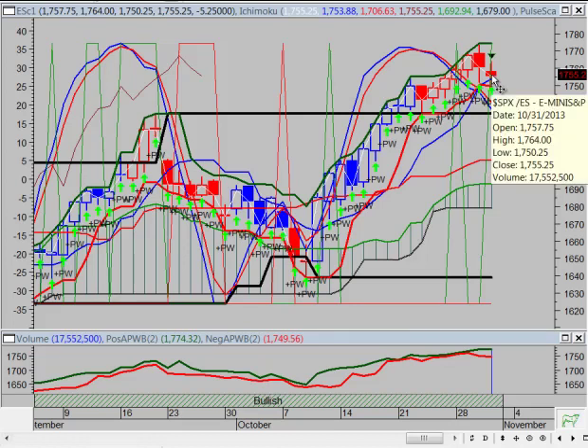Thank you for tuning in to another edition of the Vulcan Report. Right now you're looking at a chart of the e-mini S&P 500 futures contract. As you can see, on Thursday we had another down day and the market was attempting to get another leg up and we failed.